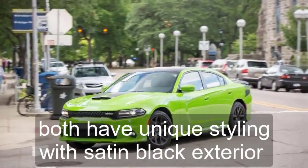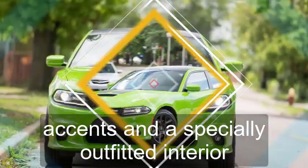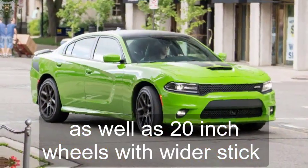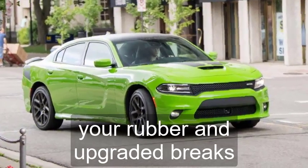Both have unique styling with satin-black exterior accents and a specially outfitted interior, as well as 20-inch wheels with wider, stickier rubber and upgraded brakes.